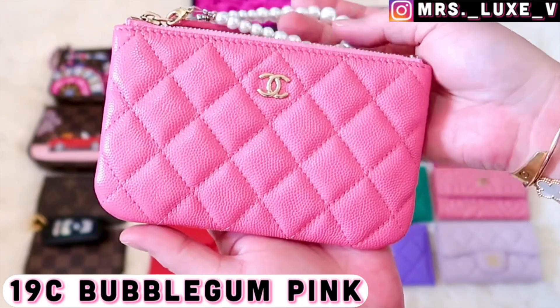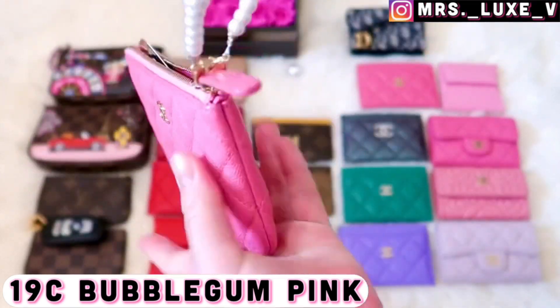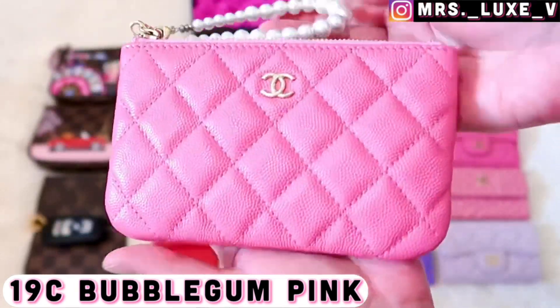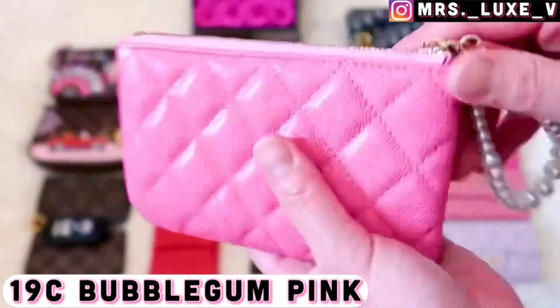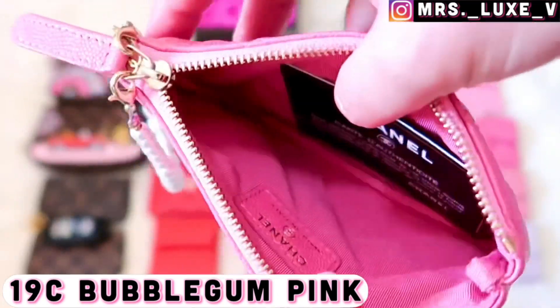This is my other 19c bubblegum pink mini oak case in caviar leather with light gold hardware. It's my one and only makeup case from Chanel, and I love adding my pearl bracelet accessory to it as it adds more character. I'll link my Etsy shop in the description below if you're interested.